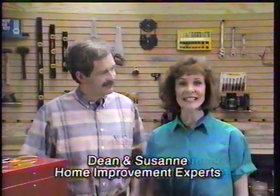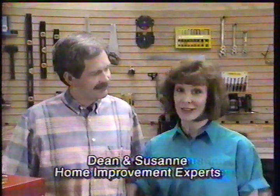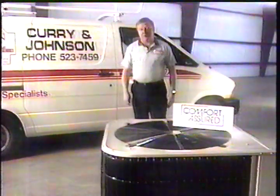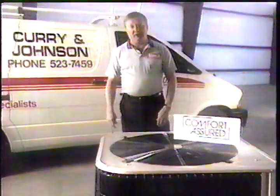The high-efficiency heat pump is today's smart choice for replacing your old air conditioning system. Ask this Comfort Assured dealer for all the details. Get an energy-efficient electric heat pump, and you're getting the most value from your energy dollar.